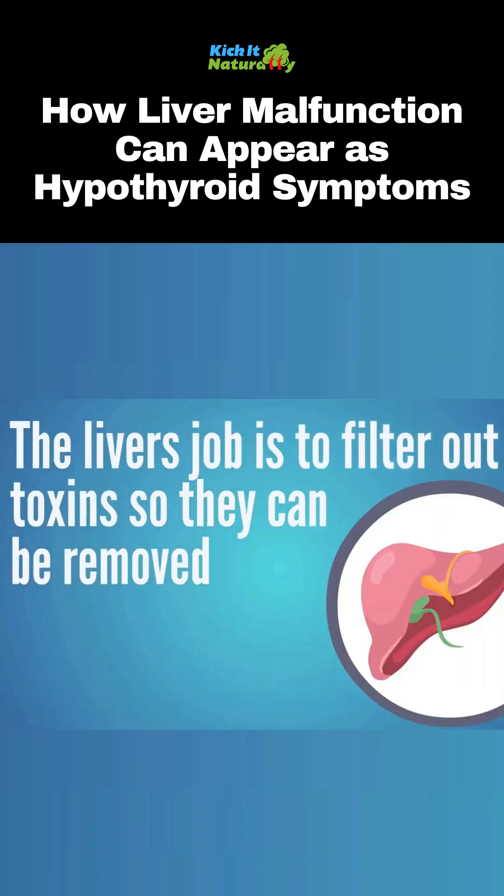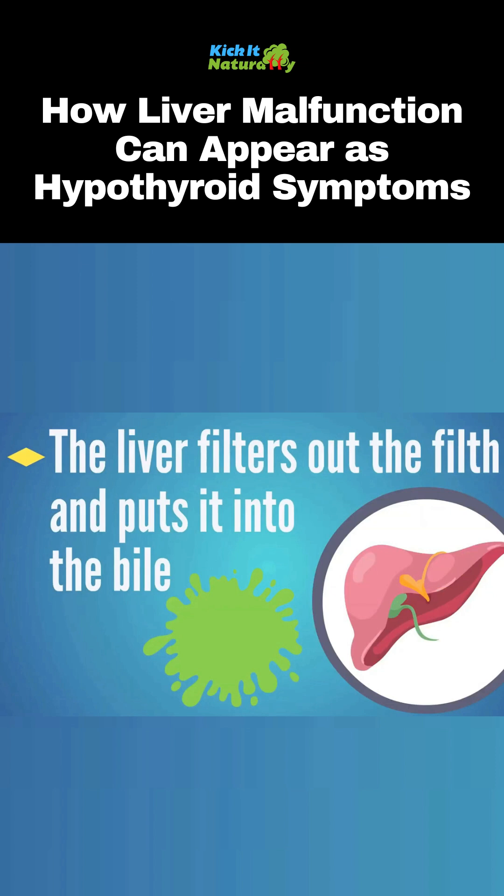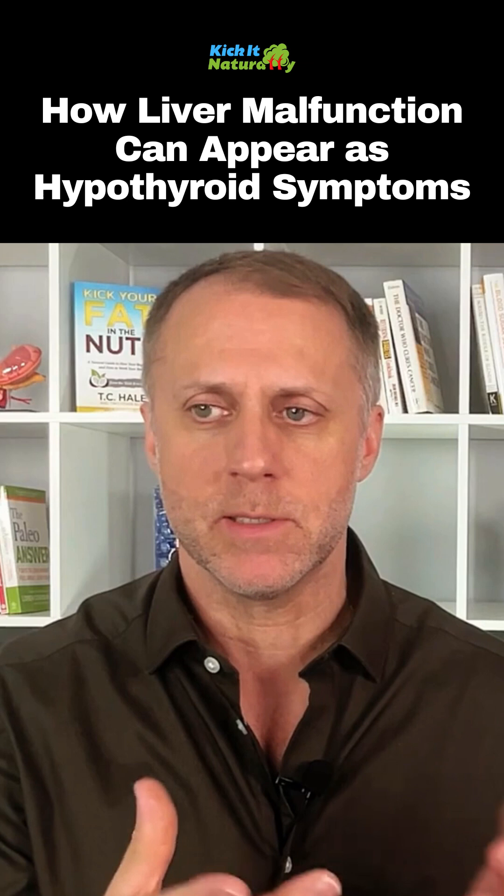Most people know that the liver's main job is to remove filth and toxins from the body. But what a lot of people don't know is the liver takes this filth that it filters out of the body and puts it into what's called bile. The liver produces this bile, which is like a soapy substance, and it puts a lot of the toxins into that bile.